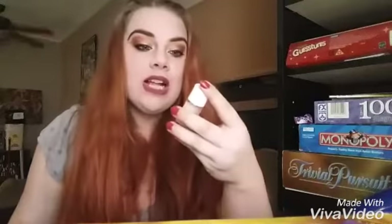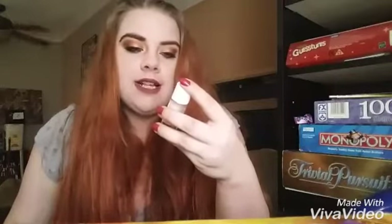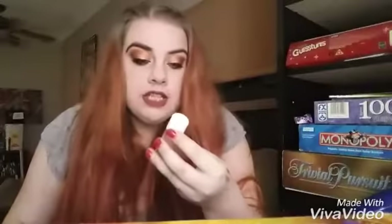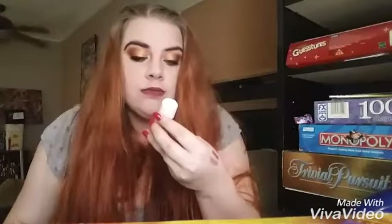We also got this Sence cleanser. It's a lightning cleanser that says it has a lipid bubbles solution, and it's for skin with spots or dull skin. I have blemishes, so I'm excited to try that out.